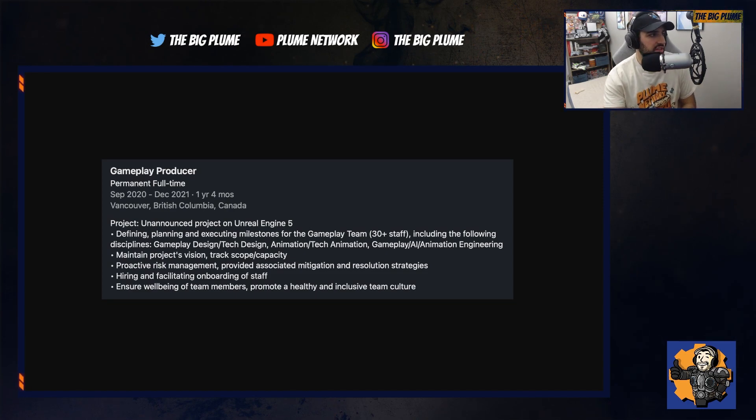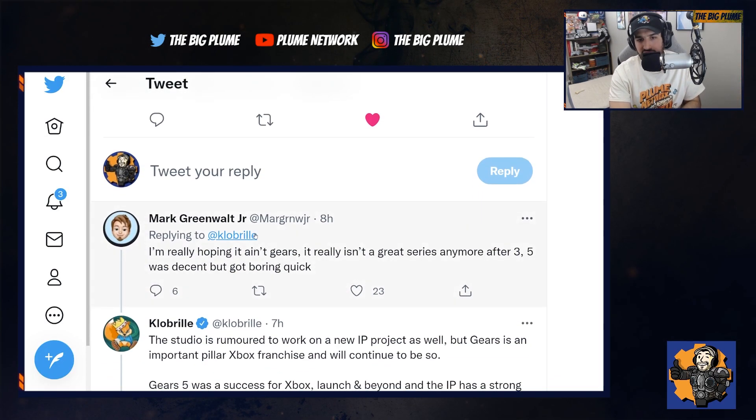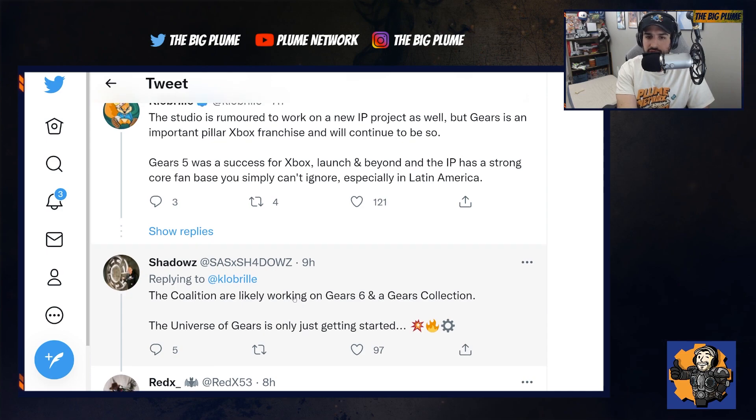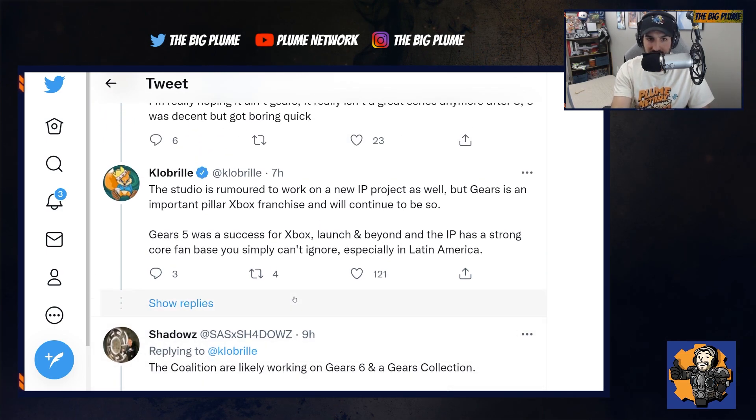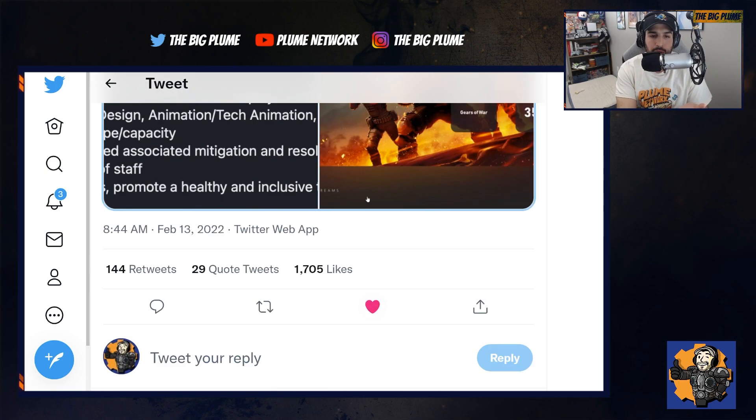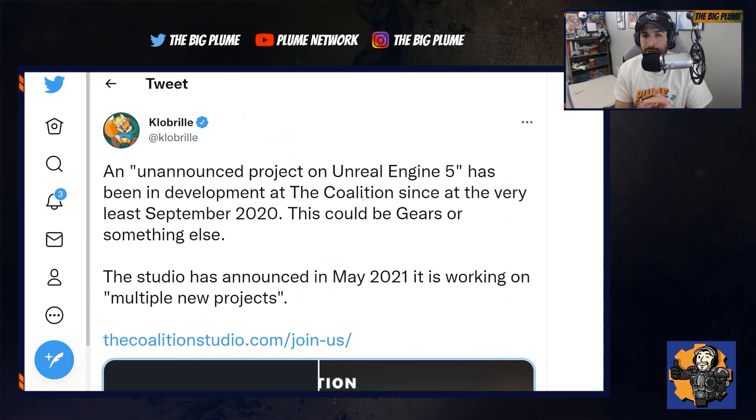There's a lot of speculation as to what this could be. People would probably think Gears 6 first, but there are also people hoping they're working on a new IP — we've heard that rumor. Gears is such an important franchise to Xbox and Microsoft that they'll be really focusing on it going forward. Gears 6 would be incredible to see with Unreal Engine 5, especially given the amazing Matrix demo the Coalition was involved with and how good Gears 5 looked. That combination would make Gears 6 an absolutely incredible showpiece for the Xbox Series X and S. But I'd also love to see a new IP — I think they could knock it out of the park.